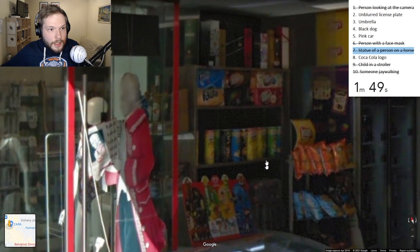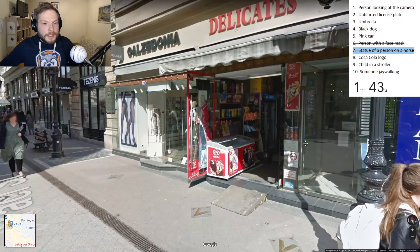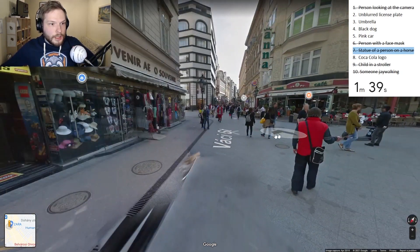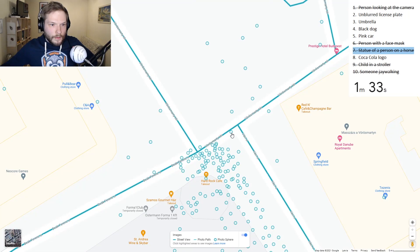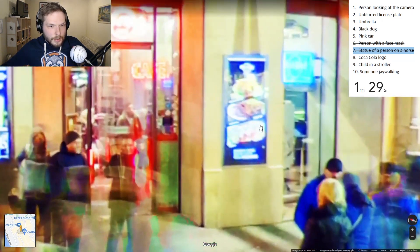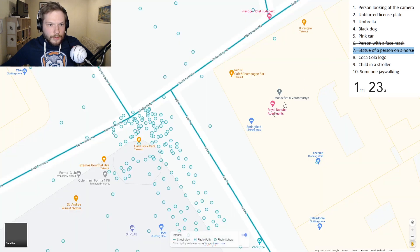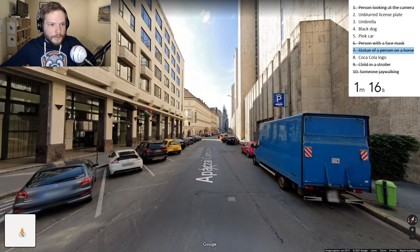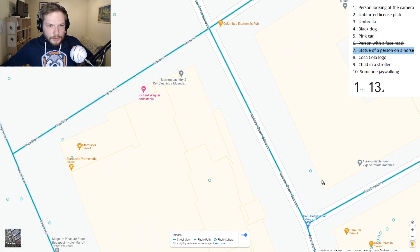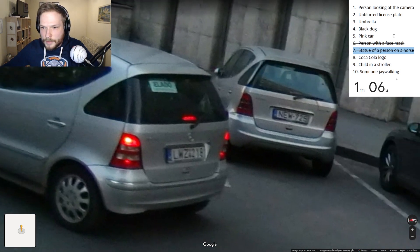Does this shop sell umbrellas? Wait - Pringles. Pepsi? Are you serious? Freaking Pepsi! We need to find an unblurred license plate. Dear Lord, why Pepsi? One minute remaining. Yes! Unblurred license plate - I'll take it! Strike!